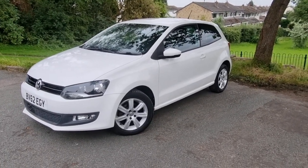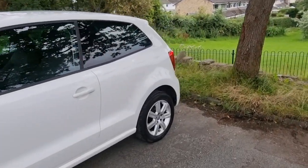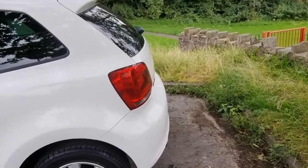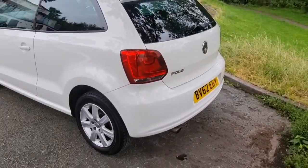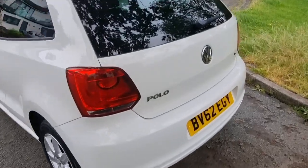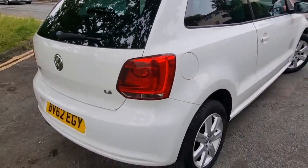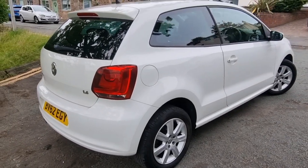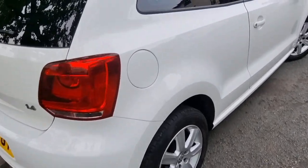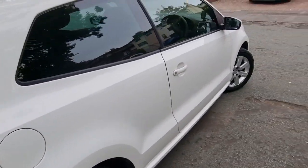I'm going to do a quick walk around now. It's covered just 54,000 miles and it's got a really good full service history — I'll detail it in the advert. It's been really well looked after, fantastic condition throughout. Literally just one little ding here and a couple of touch-ups here and there, but apart from that it's nice and clean.